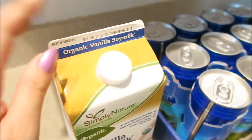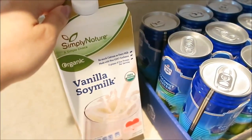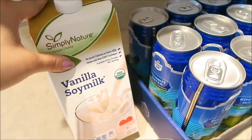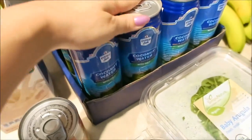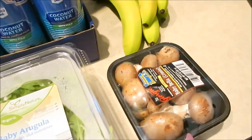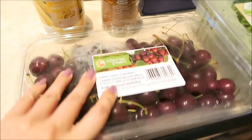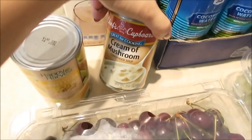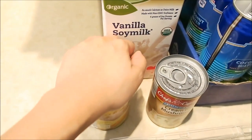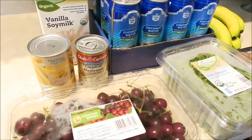A little bit of grocery. We have organic vanilla soy milk — I think I meant to get almond milk. Anyway, I haven't had soy milk or almond milk from Aldi before, so if you guys have, let me know. Bananas, mushrooms, arugula, cherries — big container, very excited. Cream of mushroom that we're going to put the fresh mushrooms into, and then corn. I'm going to do a cauliflower fried rice this weekend. I also got a watermelon.